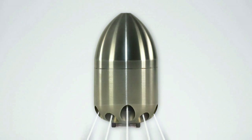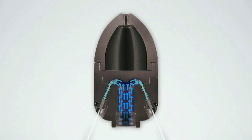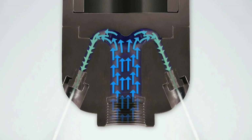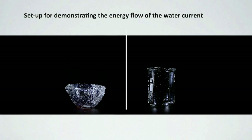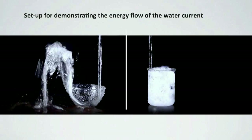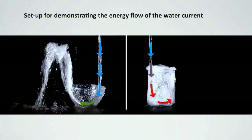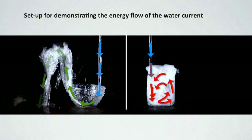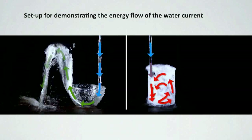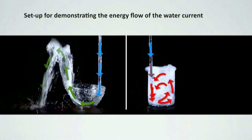Water currents are subject to different physical laws. In order to best possibly use the energy of the water, the current inside the nozzle is diverted directly to the nozzle inserts, with no corners or edges. If the current is diverted in a curve, as can be seen here in the bowl, the loss of energy will be almost zero. If the current hits against edges, corners or the bottom as in this glass, this will create a swirl and the energy is then converted into heat.